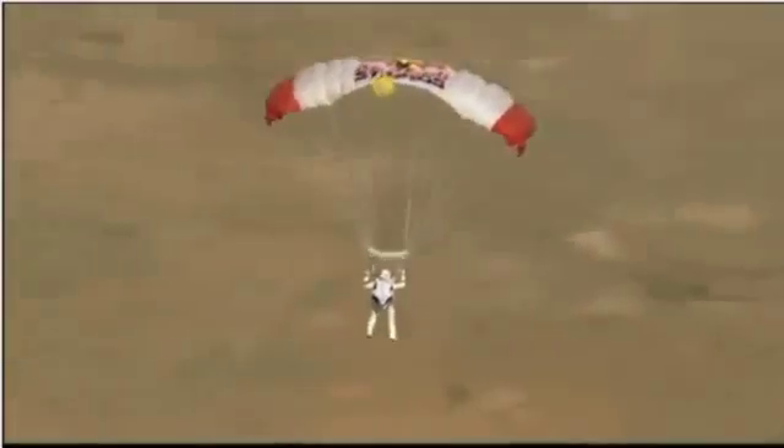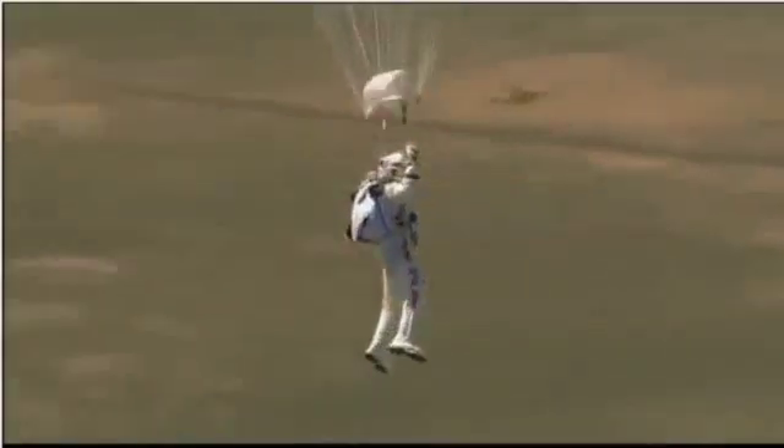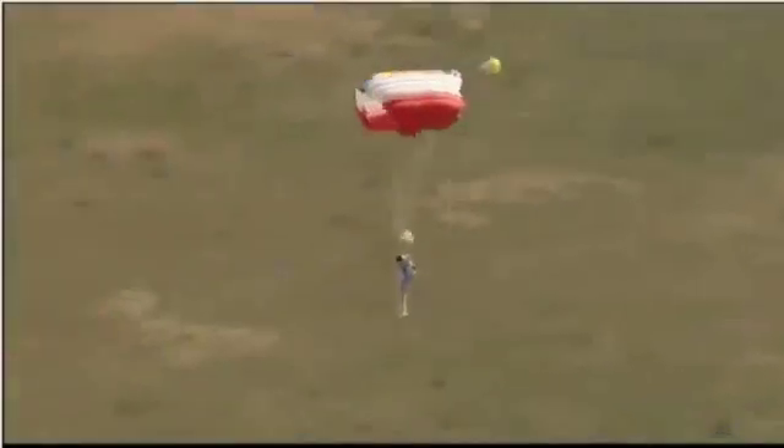Now we see that scrub earth below. Felix's altitude is 5,800 feet, just 5,000 feet now. Luke's making the call to drop smoke — that means to drop a smoke marker from one of the helicopters so Felix could see the wind direction. The wind is coming from the ridge. Art Thompson, the technical director, telling him that the wind is coming towards the ridge.